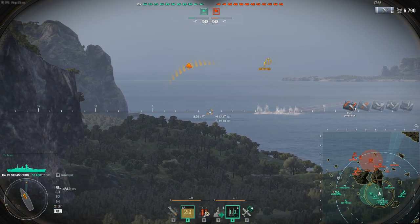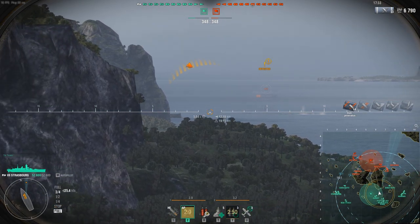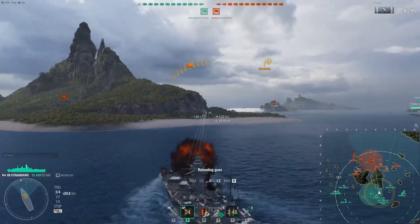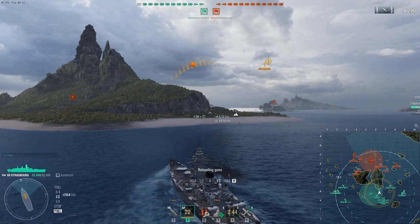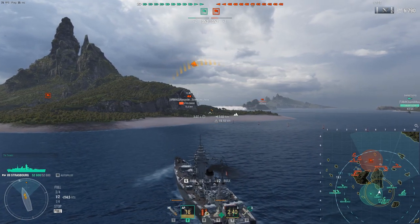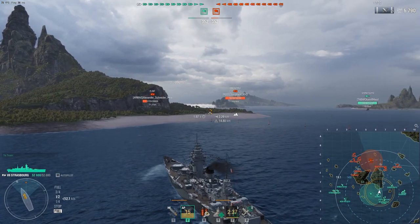That's the thing with French AP — it has too much penetration against light cruisers. Can we clip that? We didn't have enough lead there, pretty certain. Yeah, she's out of here.